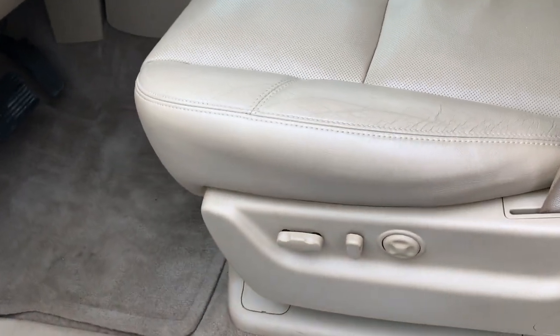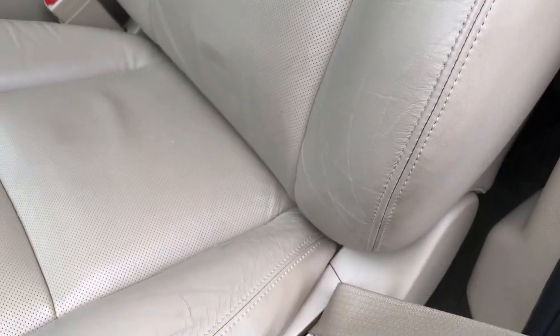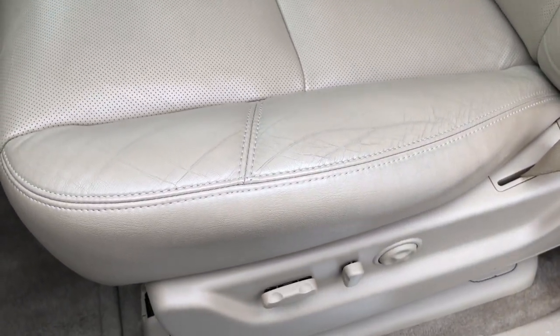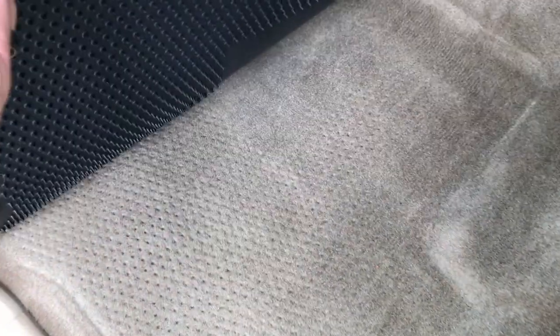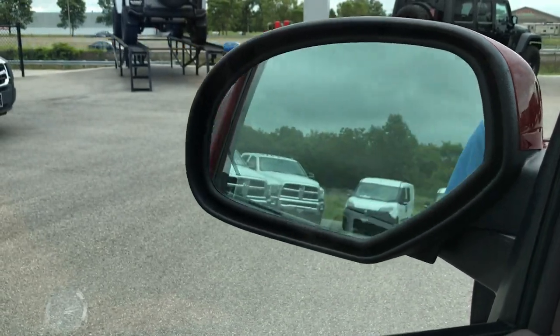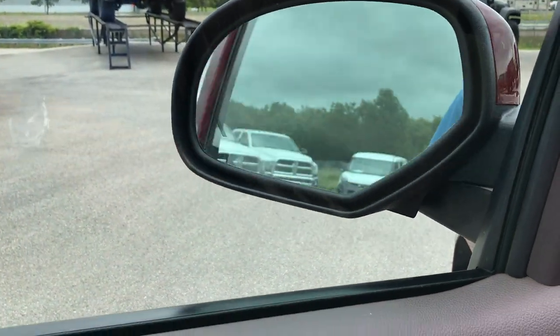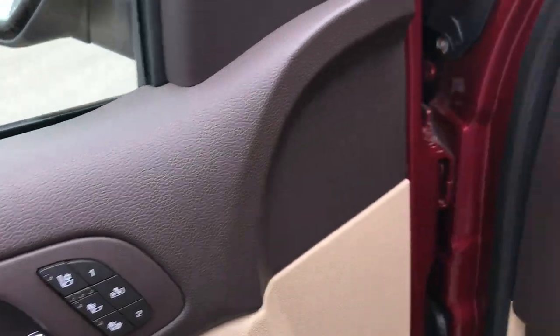Inside, as you can imagine, the Denali package has just about every option you can get. It gives you the tan or cocoa leather seats — no rips or tears in these seats. Both these seats are heated and cooled. Factory floor mats throughout the vehicle, and you can see the carpeting is like new underneath. Power windows, power locks, power mirrors — they power fold in and out. There are heated and cooled seat buttons including a memory driver seat.